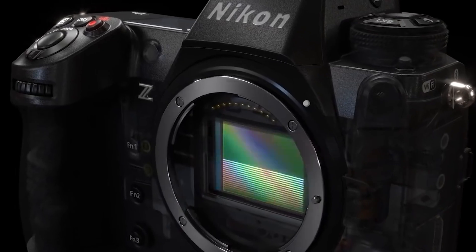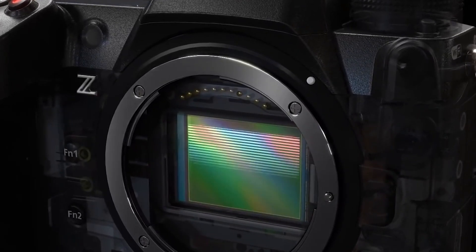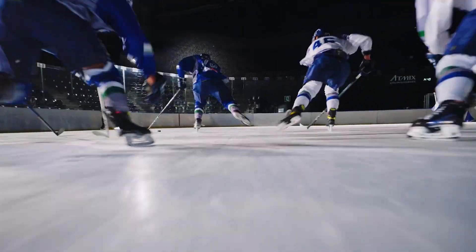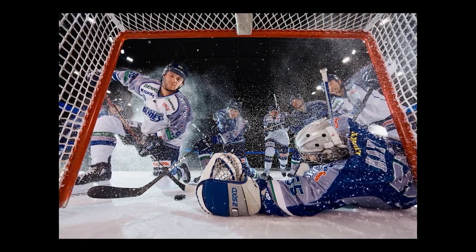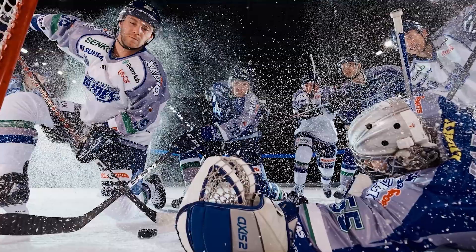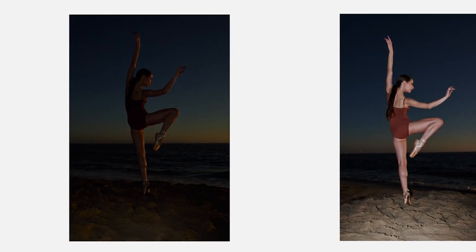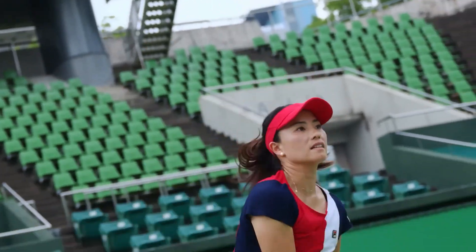One of the most intriguing rumours is the potential inclusion of a global shutter sensor. A global shutter would completely eliminate rolling shutter distortion — a game-changer for high-speed action and sports photography. With a rumoured readout speed of 0.4ms, the Z9 II could offer flash-sync capabilities as fast as 1/2000th of a second across all shutter speeds, along with blazing continuous shooting speeds that might exceed Sony's 120fps.